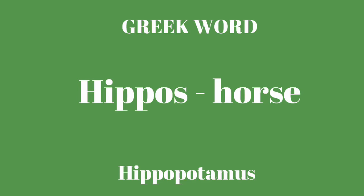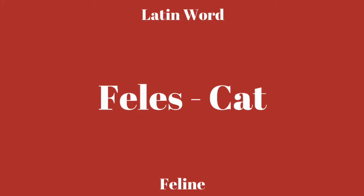Your Latin word this week is felis. F-E-L-E-S. Felis, and it means cat. An example word that we get from felis would be feline, which is like cat-like. Remember when we did canis for dog — canine — so feline is for cat. So again, felis, F-E-L-E-S, and it means cat. That's your Greek and Latin words this week.